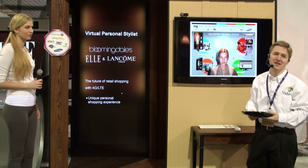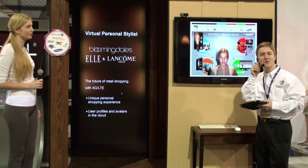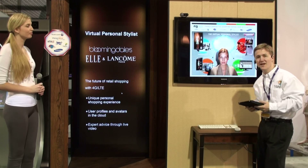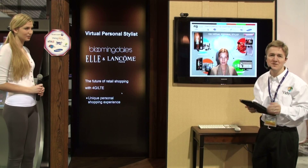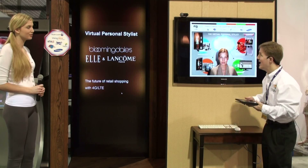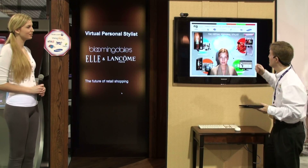Hello and welcome to NG Connect's latest solution concept known as the Virtual Personal Stylist. This is a concept that completely transforms the retail shopping experience, and it's made possible by the NG Connect program.